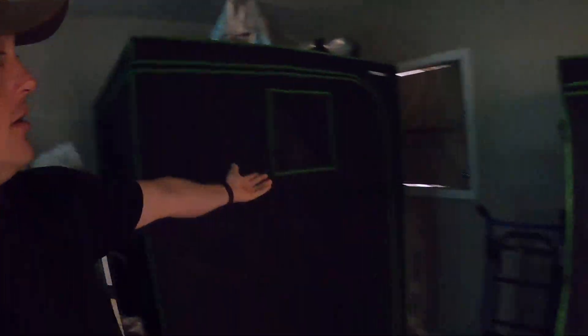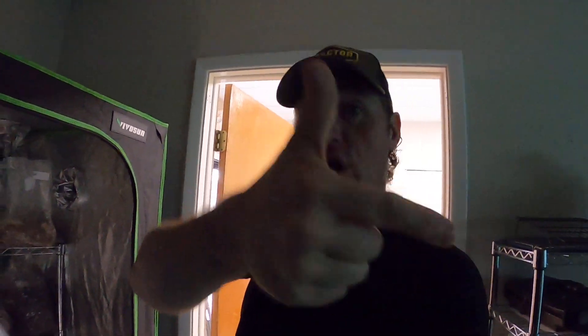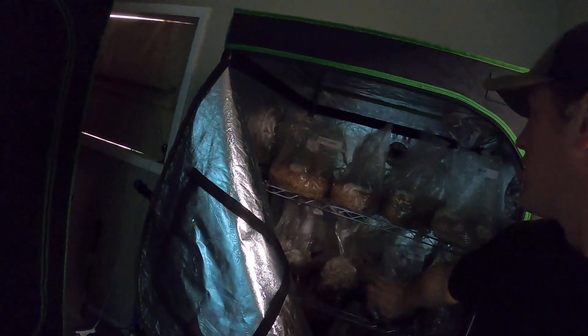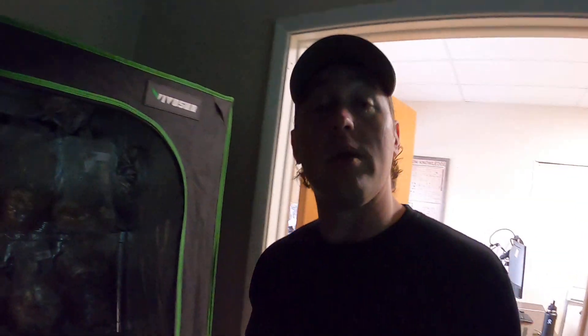Anyways, next up on the tour we have the spawn chamber, dark chambers, and the greenhouse. Now, what's in the spawn chambers? Mushroom spawn. Mushroom spawn likes dark and warm. So you can see inside of the tent we've got some enoki, gold oyster, wine cap, morel — we've got all sorts of spawn. We've got fruiting blocks. We've got spawn blocks.